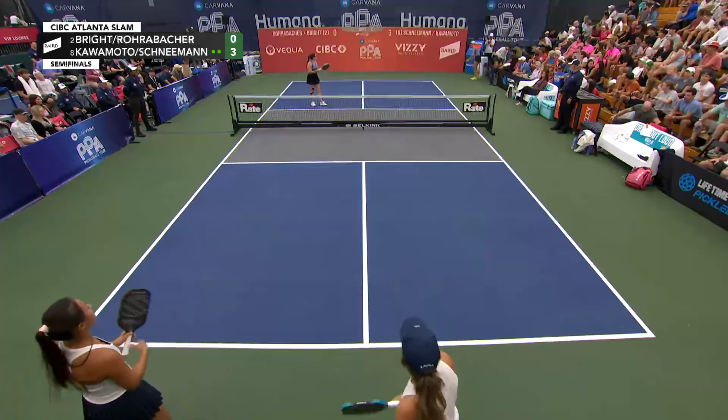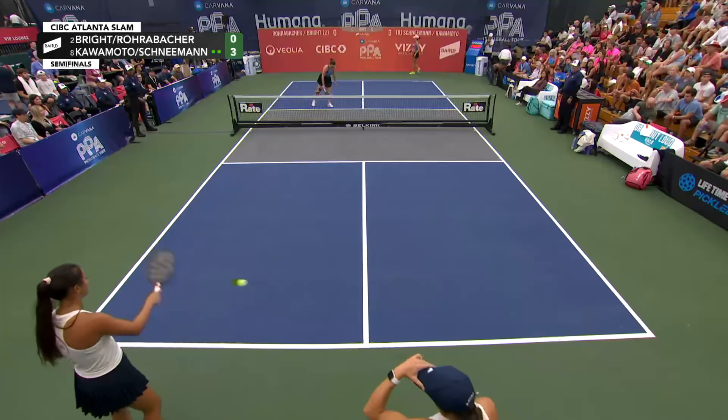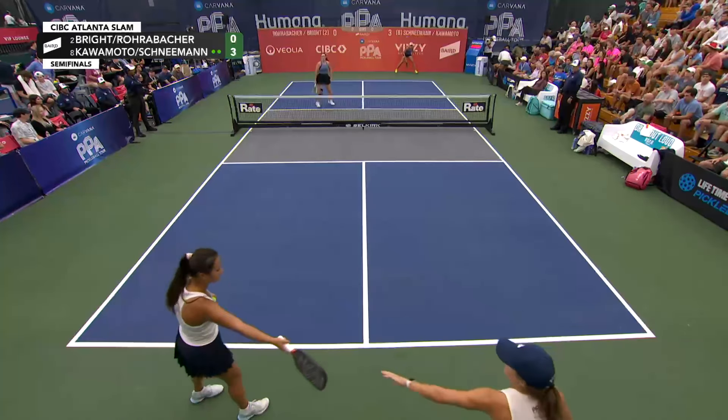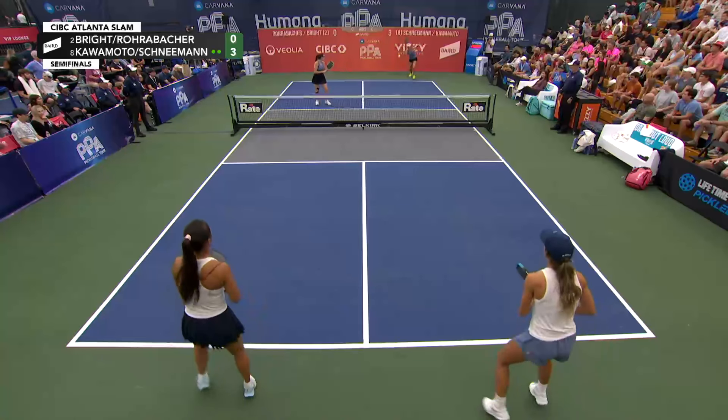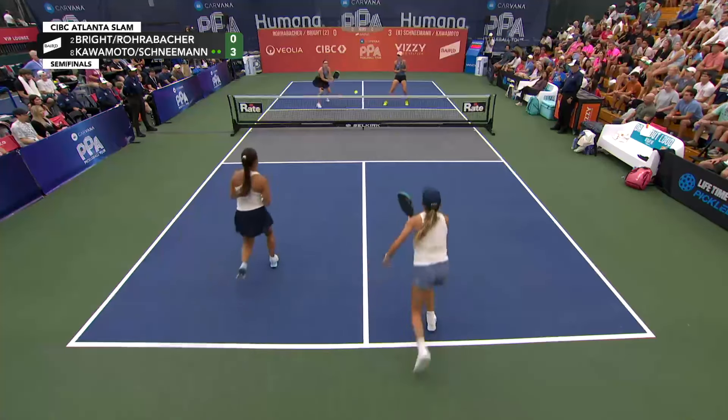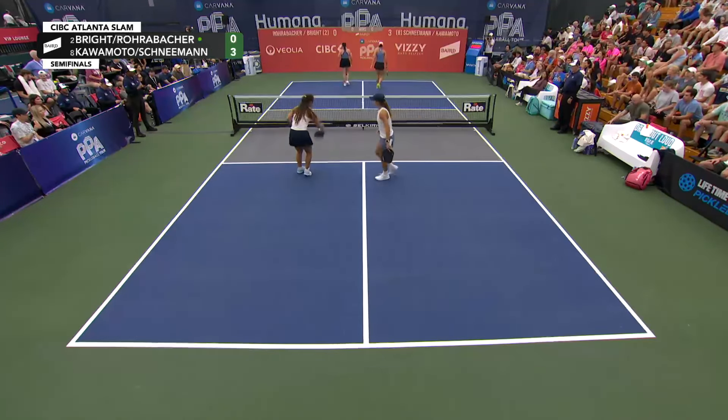A nice athletic move on that poach, maybe a half second late, or didn't fully commit. 3-0-2. But Jackie Kalamoto definitely had some evil intentions at home, and I love that. Side out.